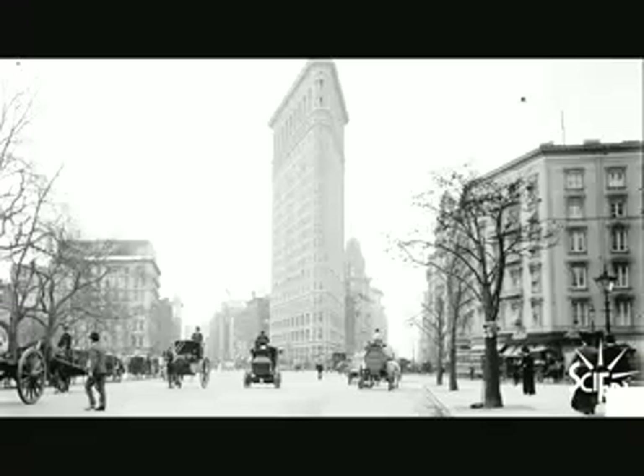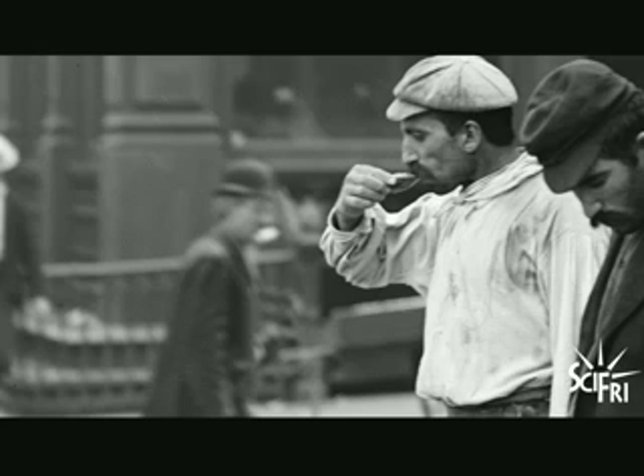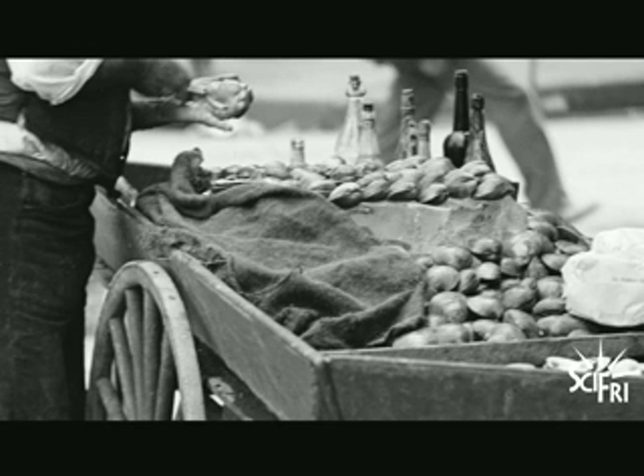More than a century ago, New York City was known as the oyster capital of the world. Since then, the oyster population declined. Today, scientists are working on bringing them back.